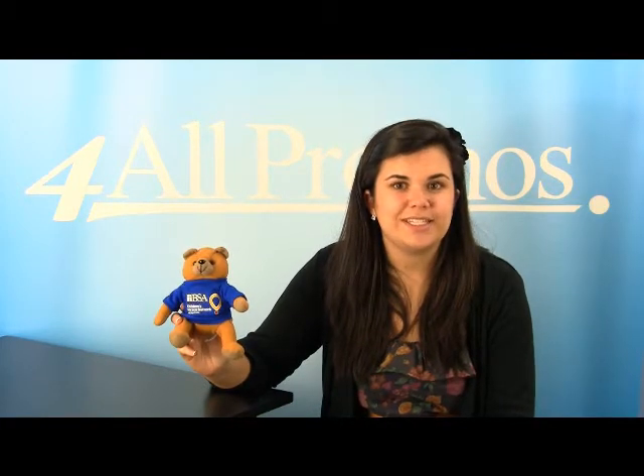Hi, this is our Golden Bear Bean Bag, SKU number 332-669-312. This Golden Bear Bean Bag is adorable. It's a great gift for employees or returning customers. Also, it's a classic stuffed animal.